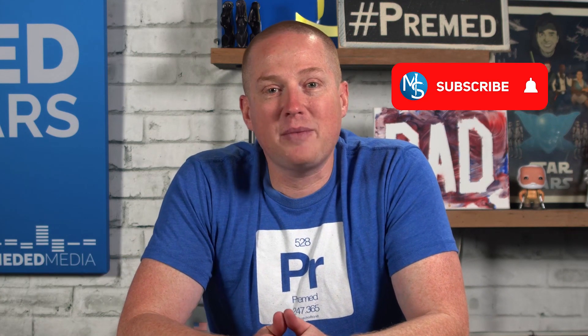We have our last video about secondary essays, at least in this series. We're going to talk about how you know you're ready to submit — what should you be doing right before you click submit on those secondary essays. I'm Ryan Gray and this is my YouTube channel. Please click the subscribe button and the bell to be notified of new videos, and don't forget to like and comment on this video if you have any great suggestions for secondary essays.